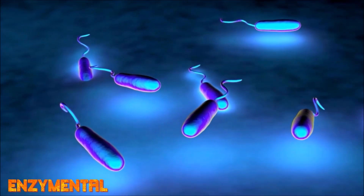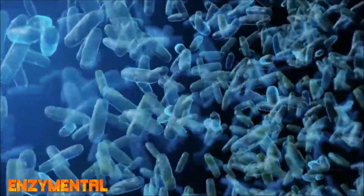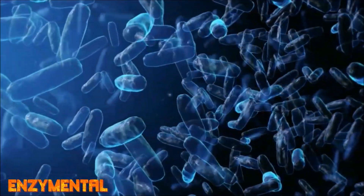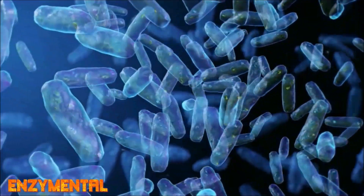Like citrulline, quercetin also has prebiotic properties, specifically increasing the abundance of healthful gut bacteria like Firmicutes, cyanobacteria, and actinobacteria — all of which lead to an increase in the critical gut postbiotic butyrate.